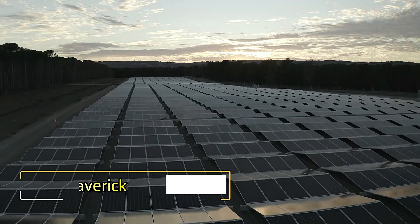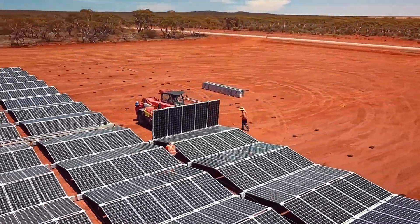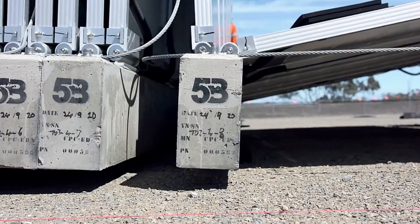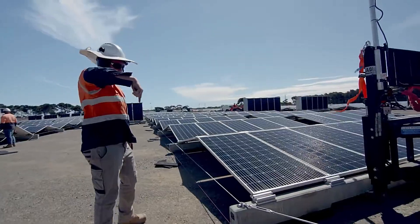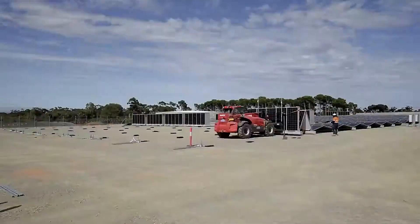5B Maverick. The 5B Maverick revolutionizes the solar energy industry with its innovative design and unparalleled efficiency. Engineered for rapid deployment, this portable solar array can be set up in a fraction of the time it takes to install traditional solar panels.